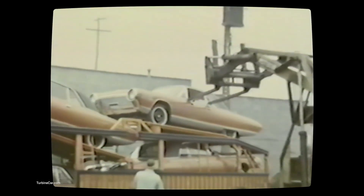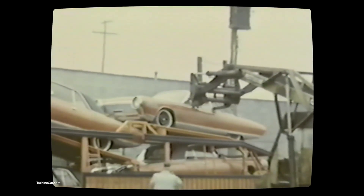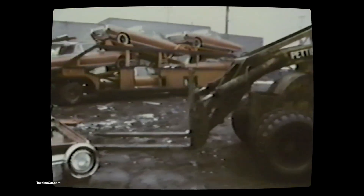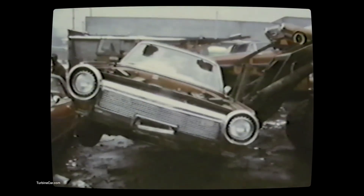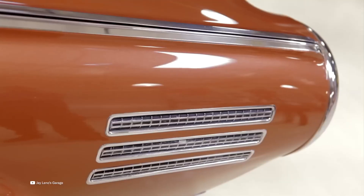Even though the Chrysler Turbine Car never made it to mass production, its impact is undeniable. It demonstrated Chrysler's willingness to innovate and pushed the boundaries of automotive engineering. Lessons learned from turbine research influenced future advances in material science, thermodynamics, and alternative fuel technologies. The turbine car remains a beloved symbol of a time when anything seemed possible — a car that brought the jet age to the open road.